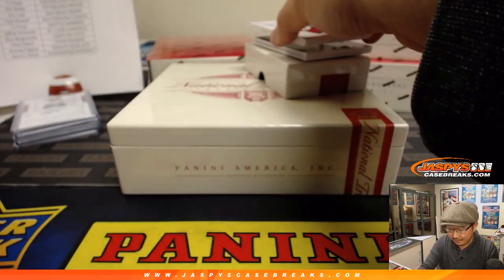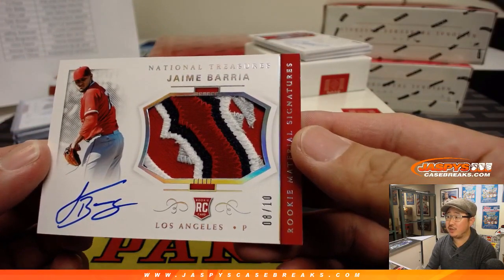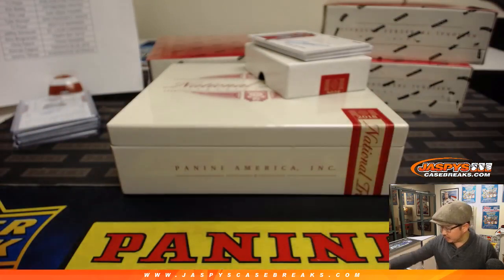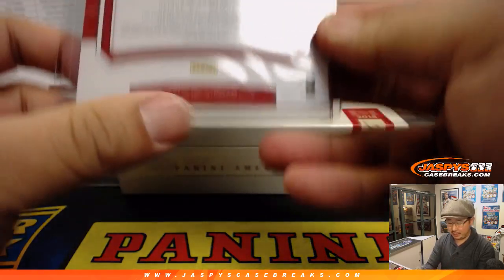I think he's on the Rays now, working his way back from Tommy John. 8 out of 10, nice Jaime Barria — great patch in there for the Angels. It's a good-looking one — 4 of 10 — Anthony P. and the Los Angeles Angels, Los Angeles, Anaheim, California Angels of Anaheim of Orange County.